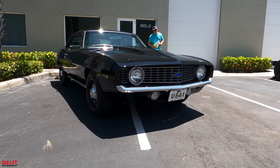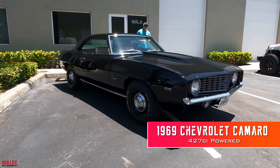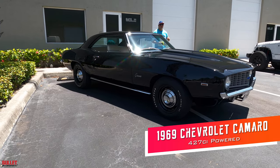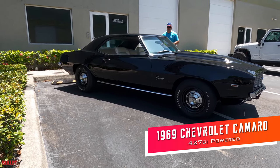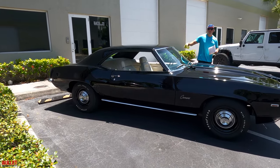Hey guys, it's Jonathan from Bullitt Motorsports. Today I'm gonna show you one of my favorite cars in our inventory right now. This is a 1969 Camaro powered by a 427, 425 horsepower engine, mated to a 4-speed transmission, 12-bolt rear end with 411 gears.